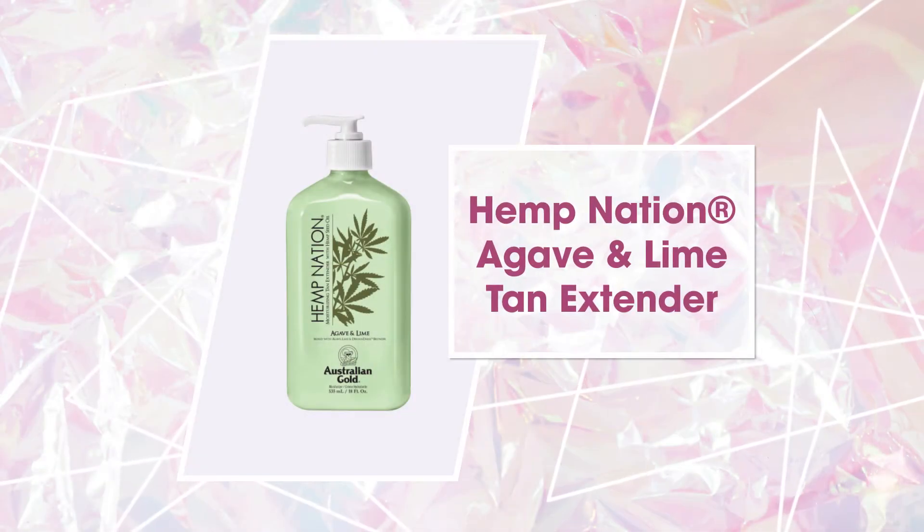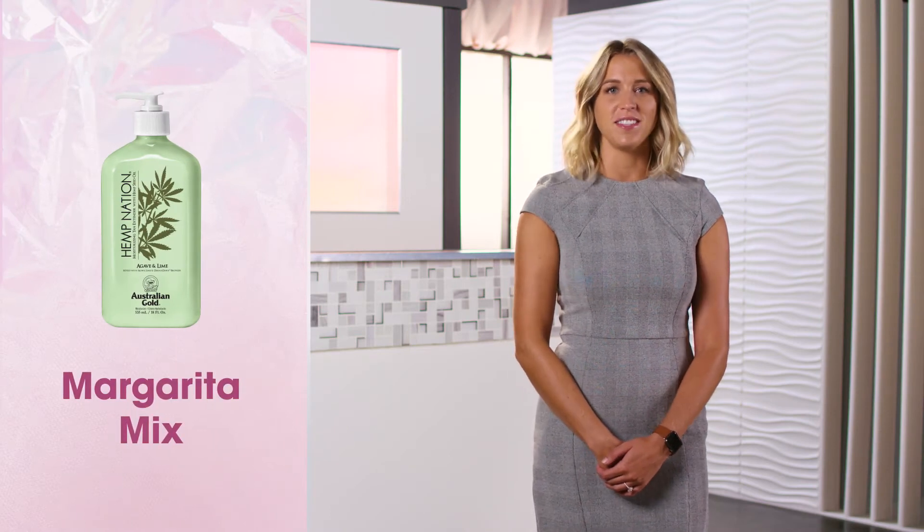Shake things up with Hemp Nation Agave & Lime Tan Extender. Your skin will drink up the margarita mix blend with agave, lime and sea salt.